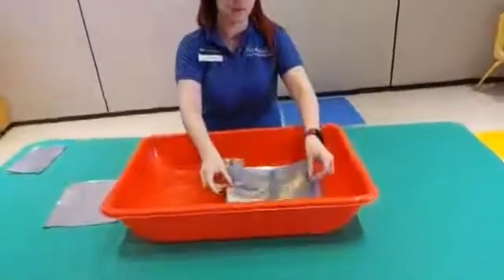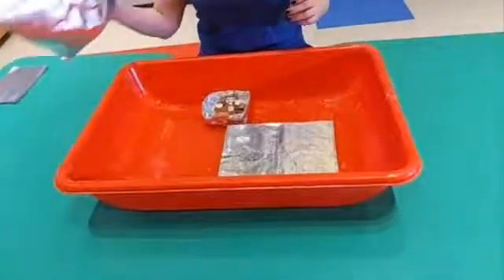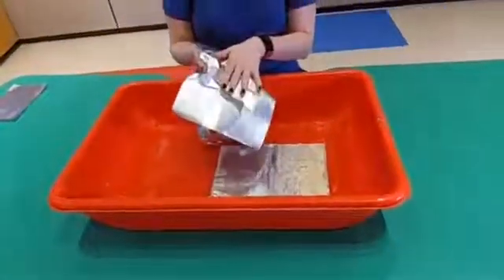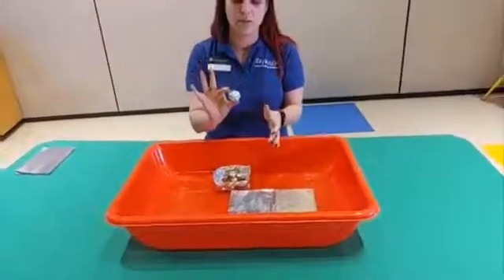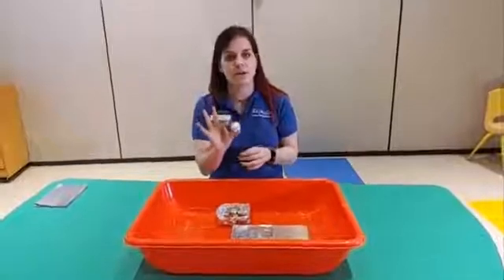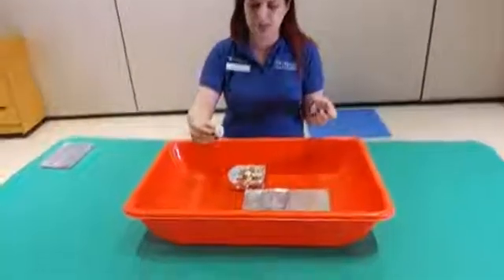So if I put this flat foil in the water, it stays afloat. But what I can also do is take our sheet of foil and crumble it up, and this makes all of the molecules way closer together, so that makes it more dense. So if I put this in the water, let's see what happens.